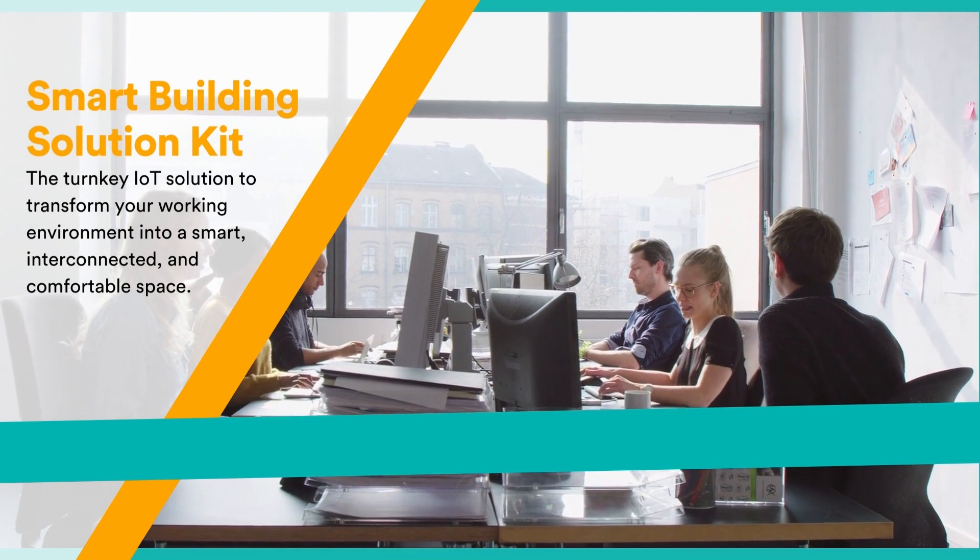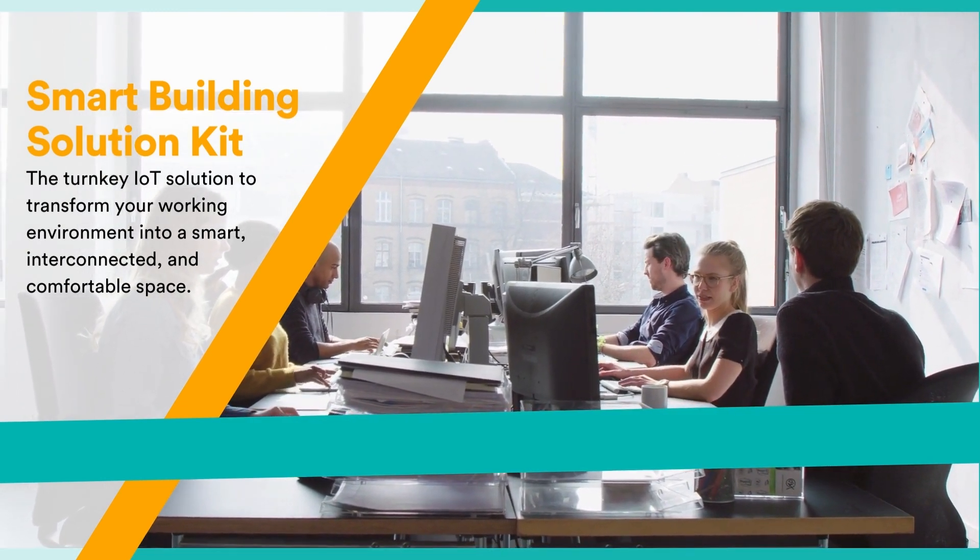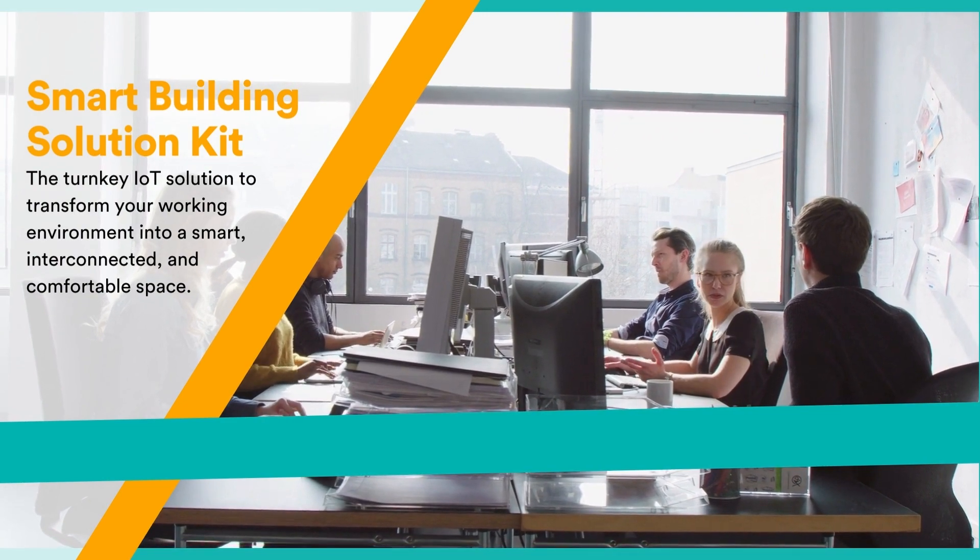Smart Building Solution Kit: the turnkey IoT solution to transform your working environment into a smart, interconnected, and comfortable space.